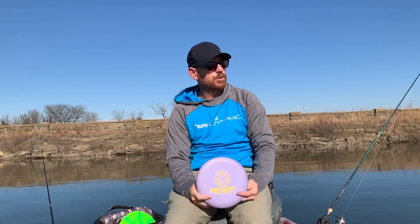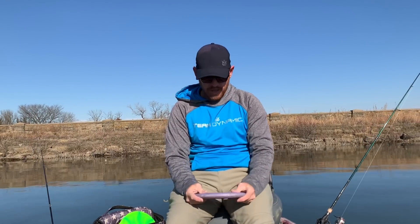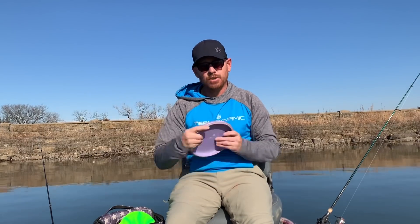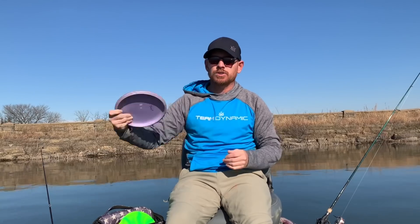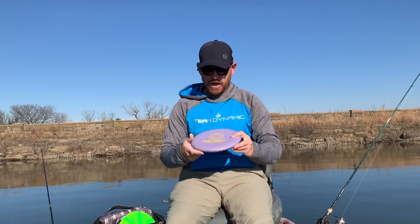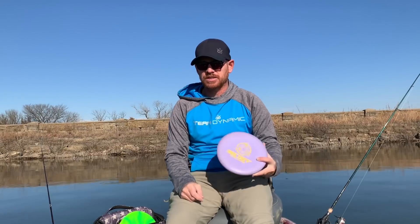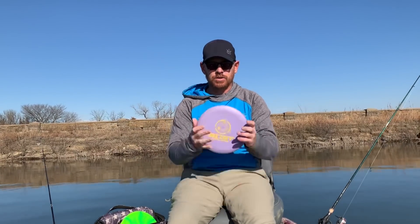The Shield has been in the bag for a while. It's the blend plastic — the medium plastic. I can get it to hold that right line, throw a nice flex shot and get it to turn over. I throw it when I don't want a whole lot of skip, or if I just need something to go dead straight — that's what I'm throwing the Shield.